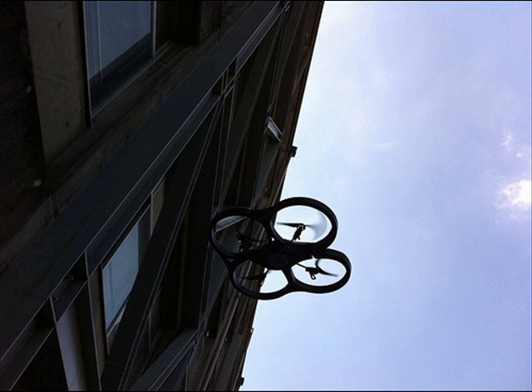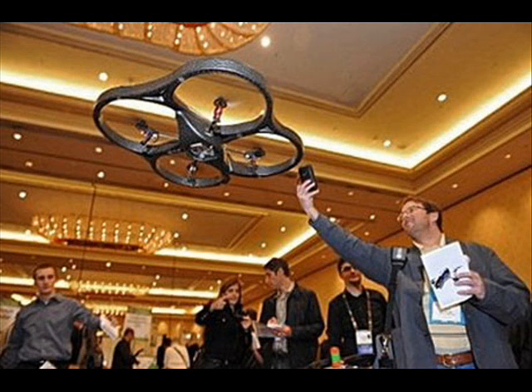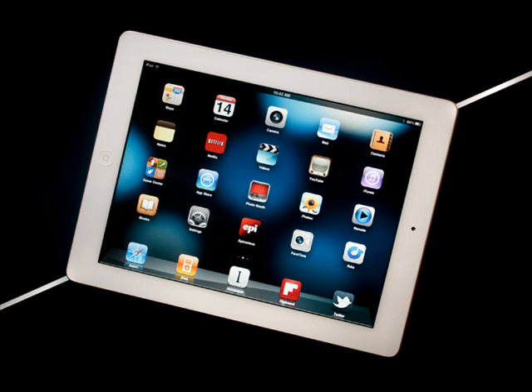Hi Christina, glad to be with you today. Now, is it true that the AR drone is a quadrocopter that can hover itself and stream slide video? Yes it is Christina, and it is also designed to be flown indoors and outdoors using iPhone, iPod Touch, or iPad.